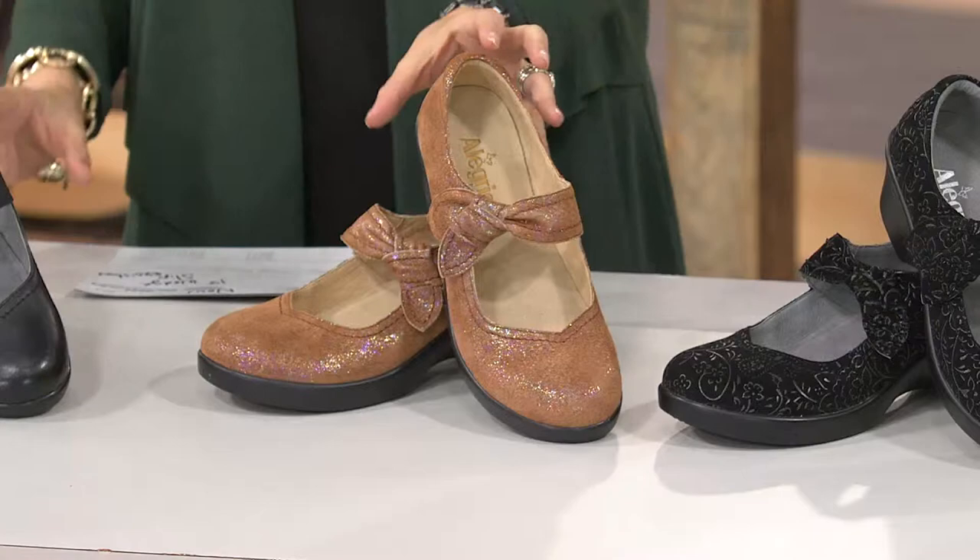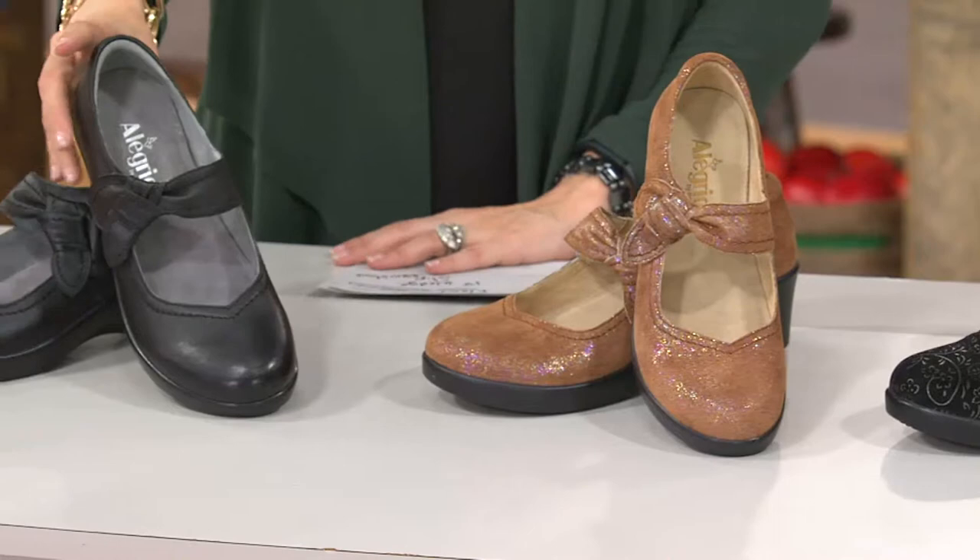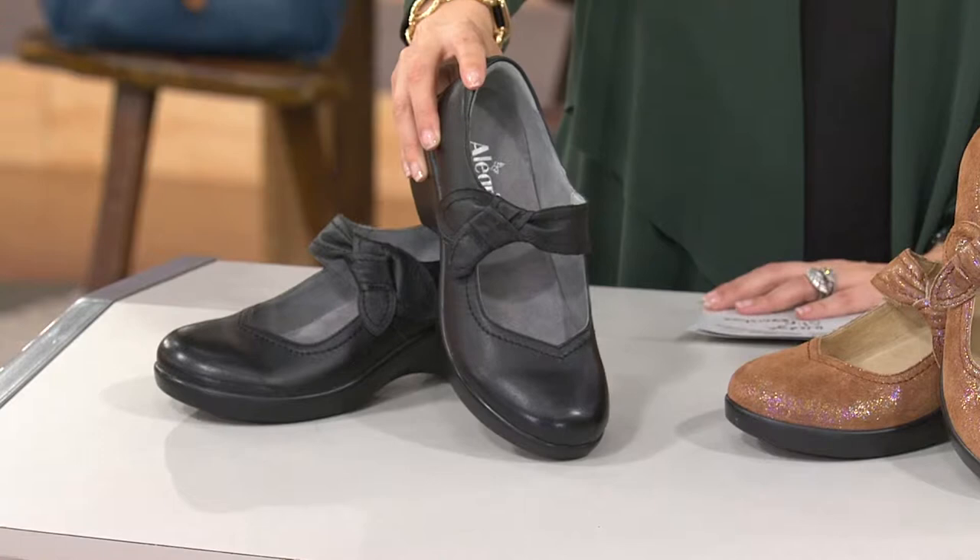Wait until you see the hook and loop closure here to get in and out. And finally, the last one, for those of you who like your traditional, we have your smooth black Napa. Medium width, whole and half sizes, a one and a half inch heel with that great little wedge design.